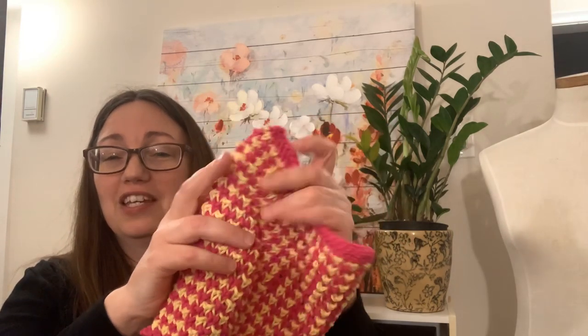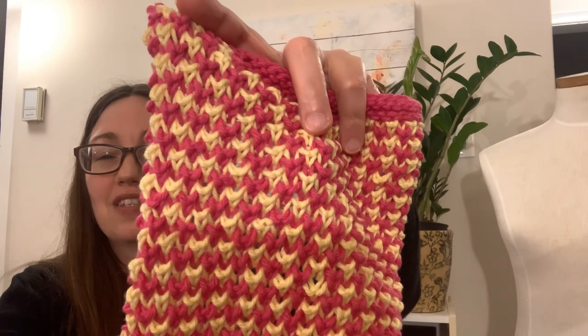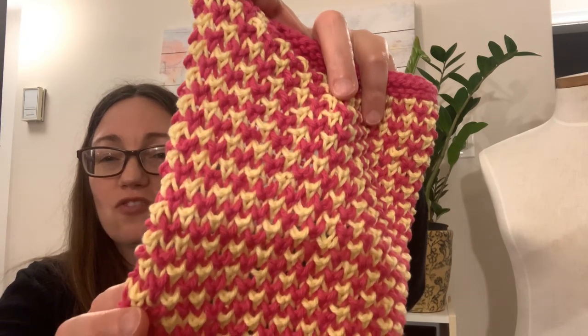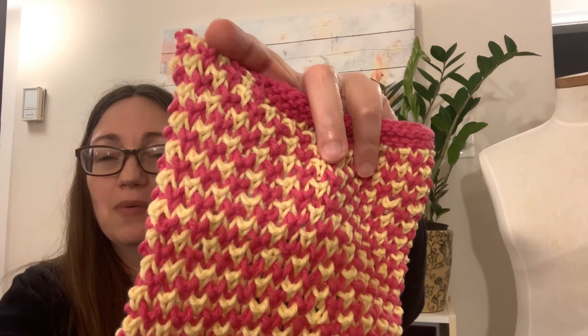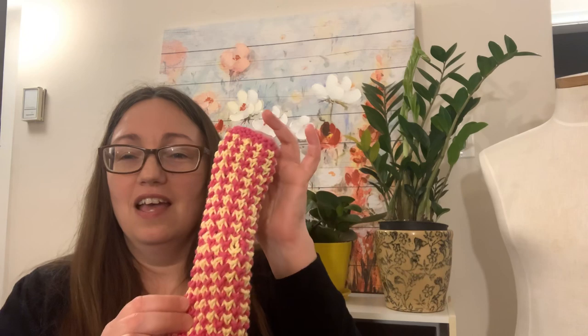This was the Knit Tweed Dishcloth pattern — I really really enjoyed making this. It's a two-color nubble stitch and I really like how it turned out. If you would be interested in this pattern, leave me a comment below and I can type up the pattern and put it on Ravelry as a free pattern. You could use it in your own kitchen or put it in your gift box — for Christmas knitting, housewarming gifts, whatever you might need a dishcloth gift for.